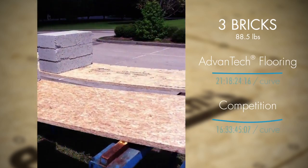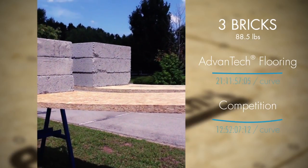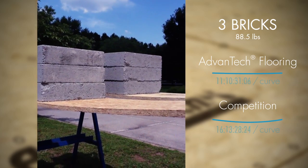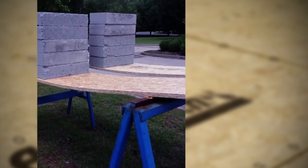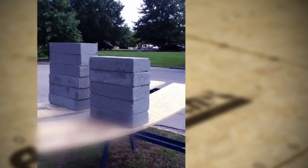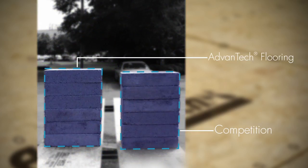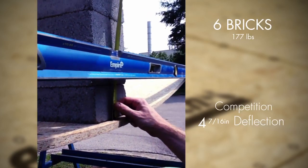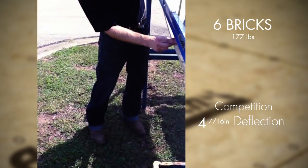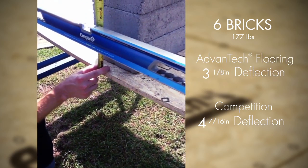At three bricks, we're already starting to see a pretty decent difference. At five bricks, let's get a measurement at six. You can see a fairly significant difference in the height already — four and seven sixteenths on one, three and an eighth on the other.